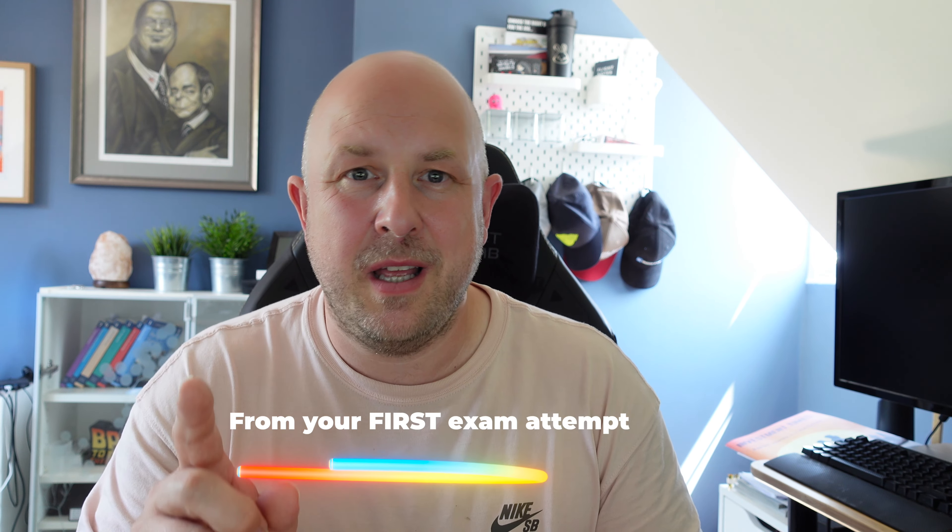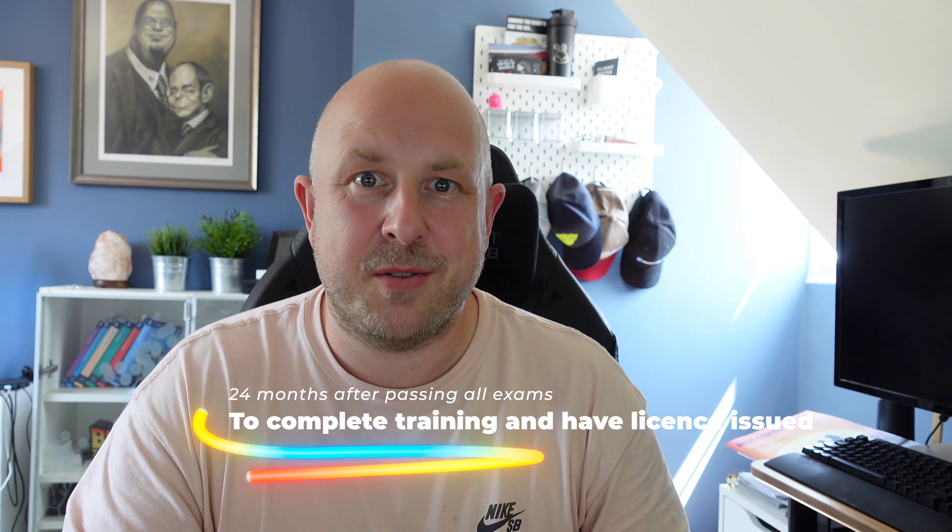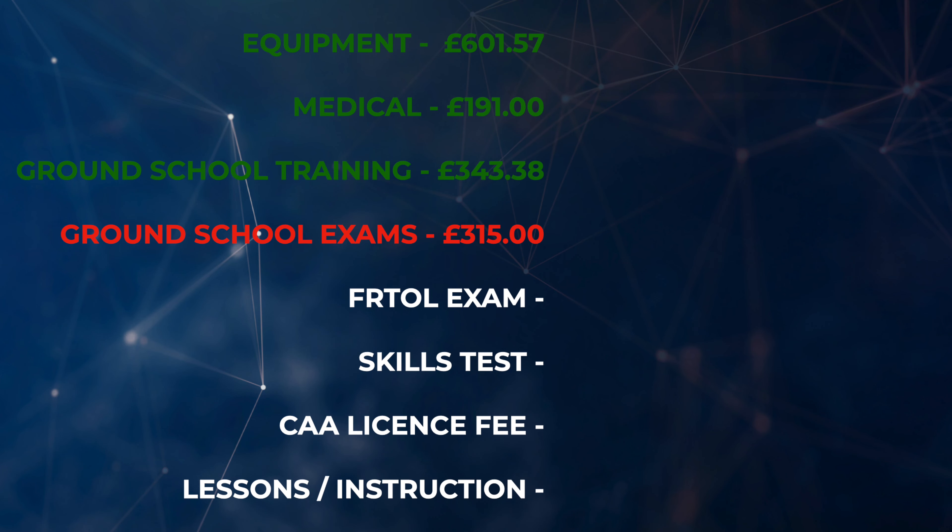There are nine exams and each one costs £35. I passed each one first time — if you have to retake them you incur another £35 per attempt. You can only fail an exam a maximum of four times; if you fail on the fourth attempt it resets all of your ground school training back to zero, even if you'd already passed eight of the nine. So make sure you are ready before you sit those exams, because it will be costly and very demotivating. For the exams themselves I spent £315.